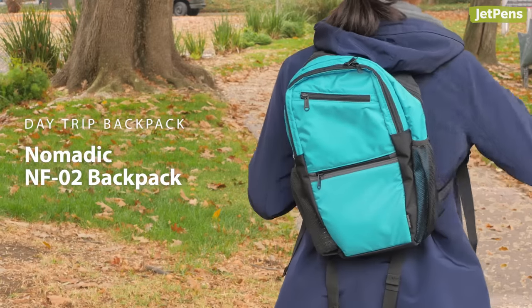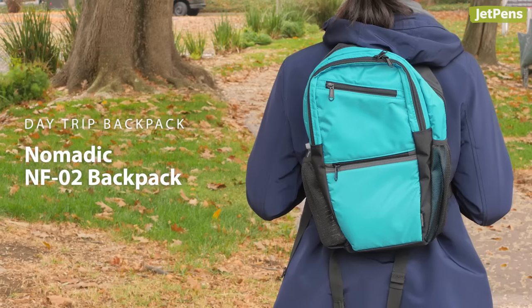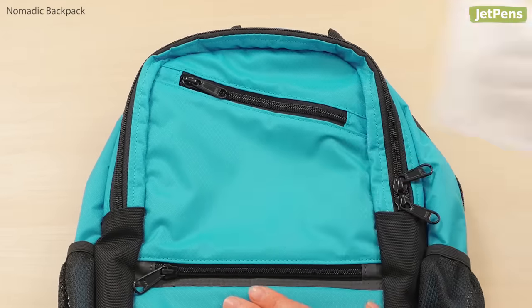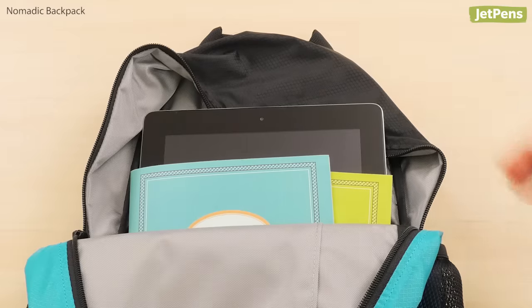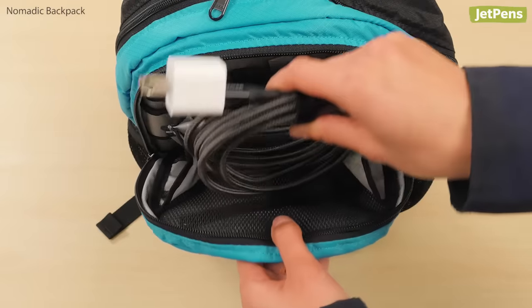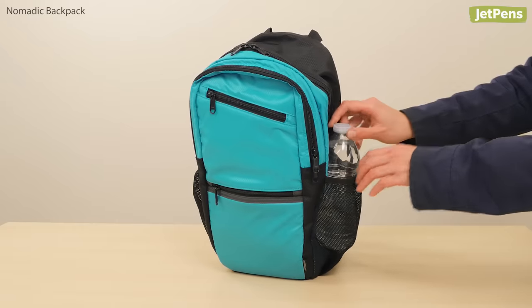Day Trip Backpack. The Nomadic NF-02 is an excellent option for light travel in the city or a short hike. This slim backpack is made of water-repellent nylon and has a reinforced base. It can hold A5-sized notebooks or tablets up to 8 inches wide. Despite its small size, the NF-02 has plenty of pockets to keep your items organized, and there's even a slot for a water bottle.